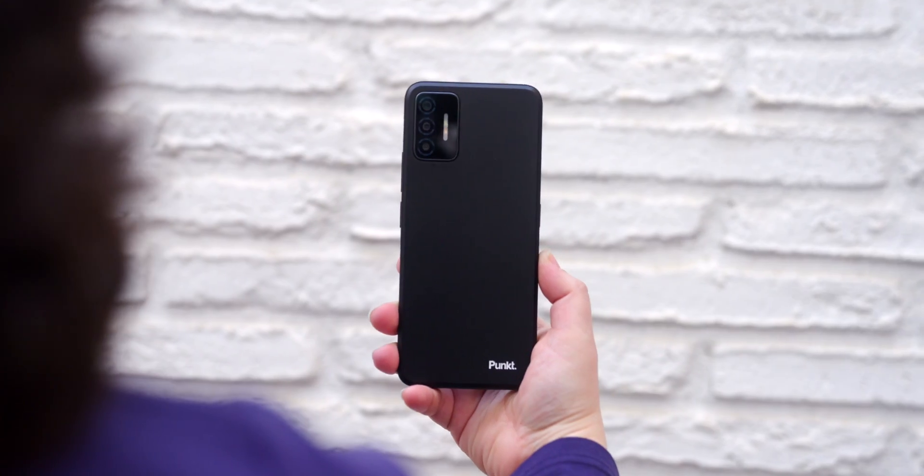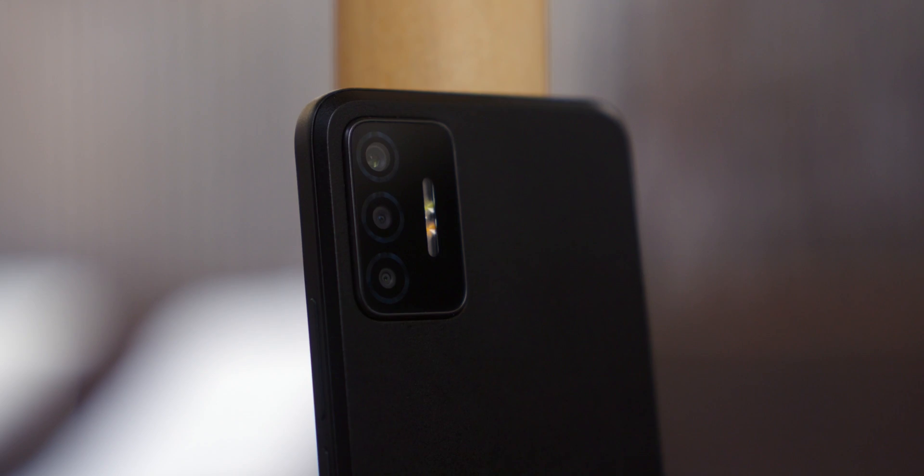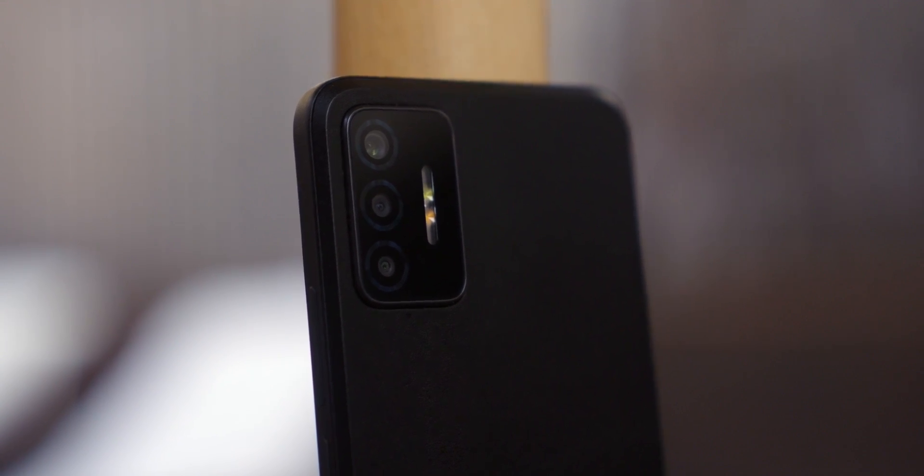If you value your privacy and personal data, the PUNKT MCO2 has an interesting proposition. But I just got my hands on it today, so I won't know more until I've tested it. Don't forget to subscribe to Android Authority if you want to catch that review, and let me know in the comments if this is something you're really interested in.